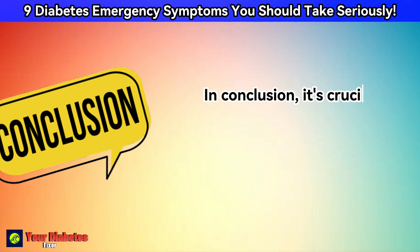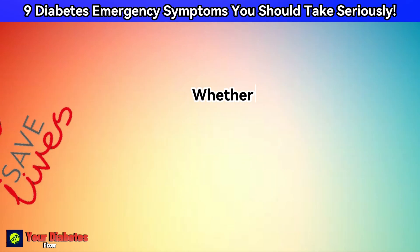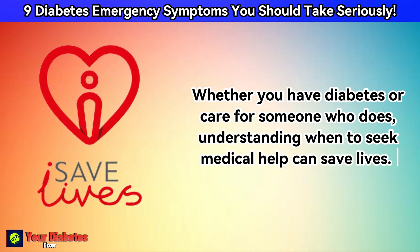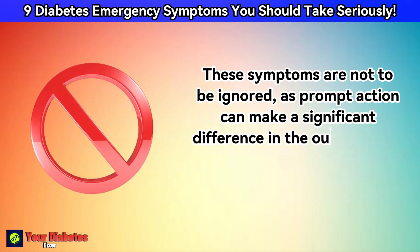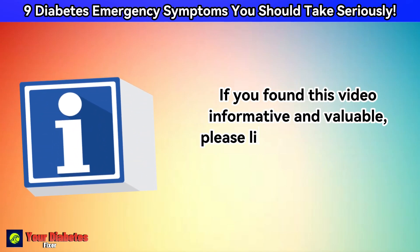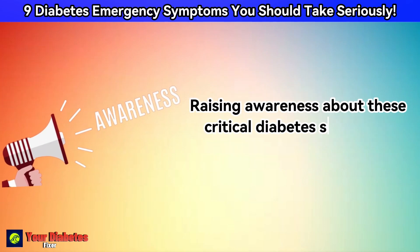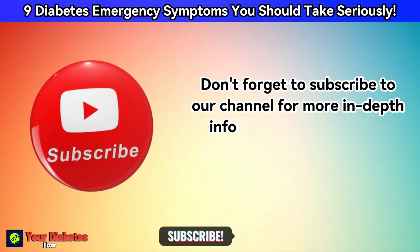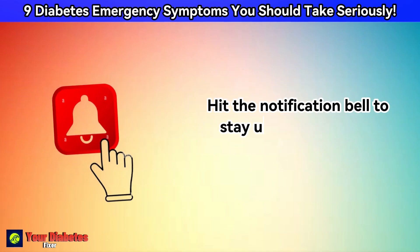In conclusion, it's crucial to recognize these nine diabetes emergency symptoms and take them seriously. Whether you have diabetes or care for someone who does, understanding when to seek medical help can save lives. These symptoms are not to be ignored, as prompt action can make a significant difference in the outcome of a diabetes emergency. If you found this video informative and valuable, please like and share it with your friends and family. Don't forget to subscribe to our channel for more in-depth information on managing diabetes and related health topics.